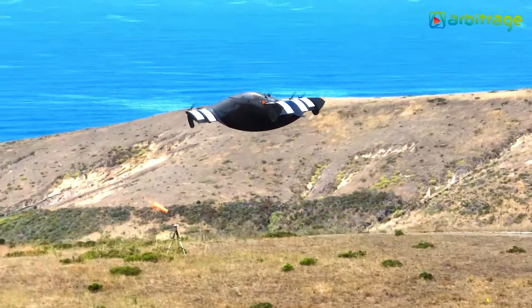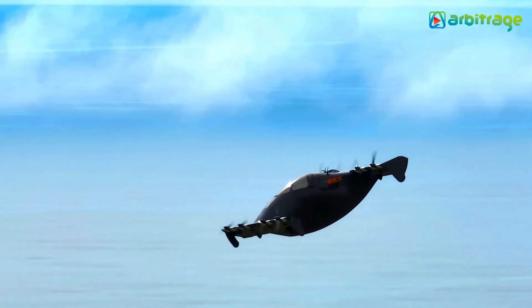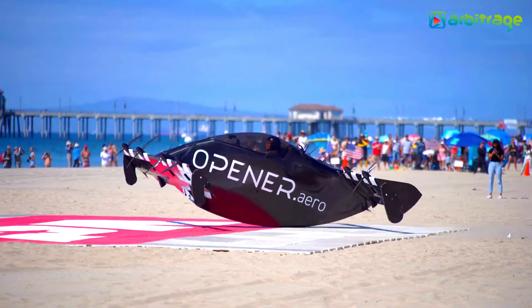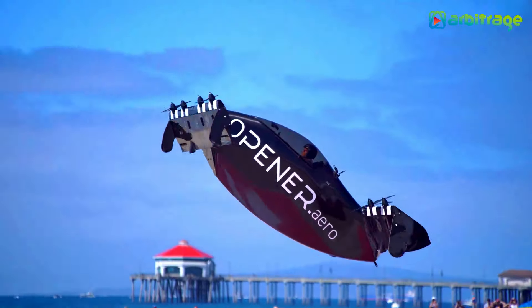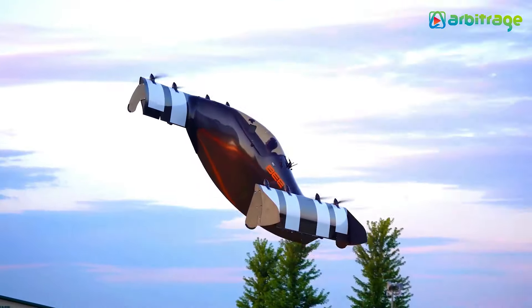Offering a range of 30 miles on a full charge, a service ceiling of 1,200 feet, and a top speed of 62 miles per hour, BLACKFLY opens up new possibilities for exploration and commuting. It is an ultralight vehicle that doesn't require a pilot's license.